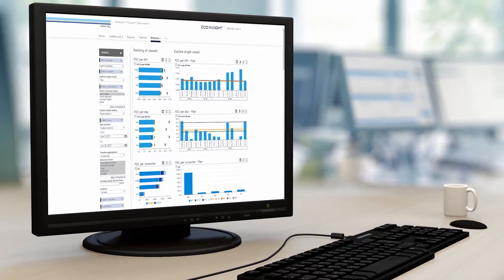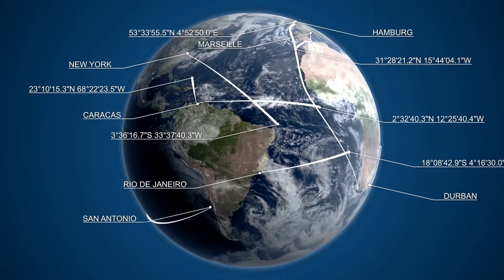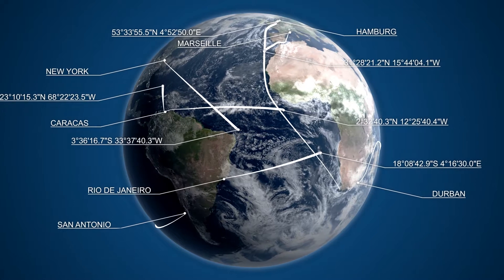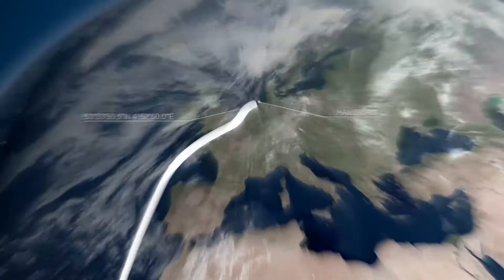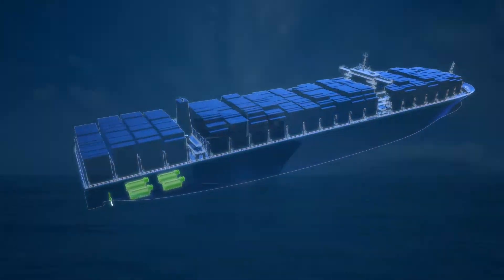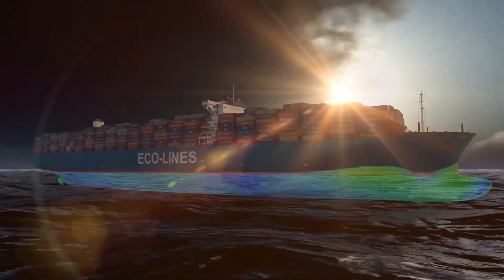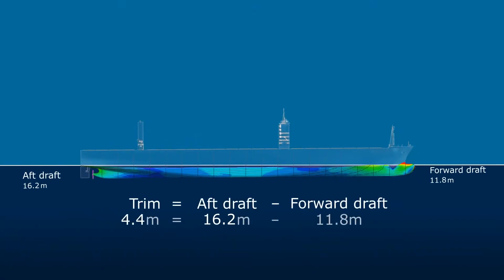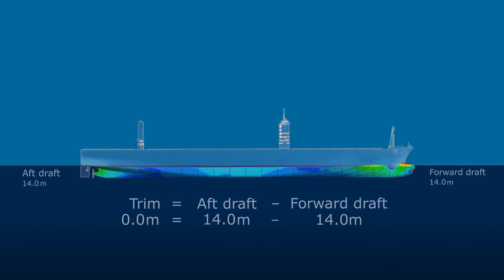The layout is user-friendly and easy to understand. The industry data provided includes Automatic Identification System information, satellite weather data, and the largest available fuel sampling database. You can get the most accurate vessel baselines from advanced computational fluid dynamics computations. The solution also covers the full scope of environmental reporting.